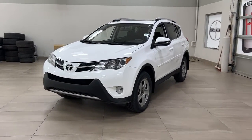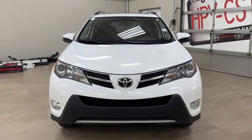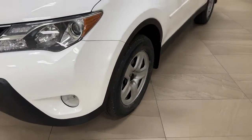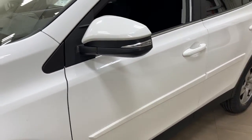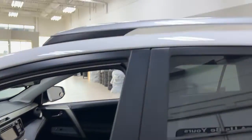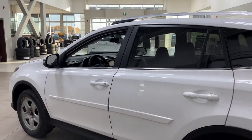A couple of the exterior features you'll see on this XLE include its daytime running lights and fog lights. On the side you have your 17-inch wheels, body side moldings, integrated signal lamps, and foldable mirrors. Up top you'll find your roof rails, and the color we'll be looking at today is white.